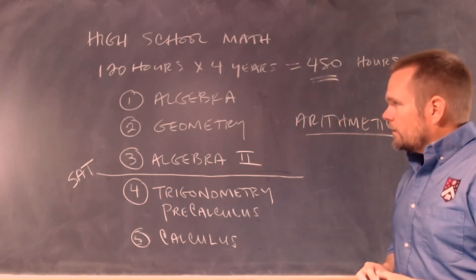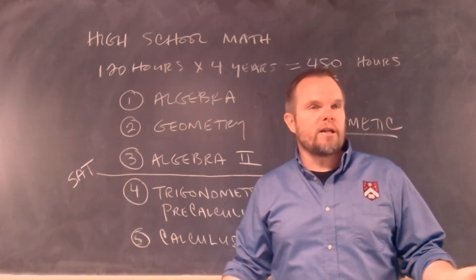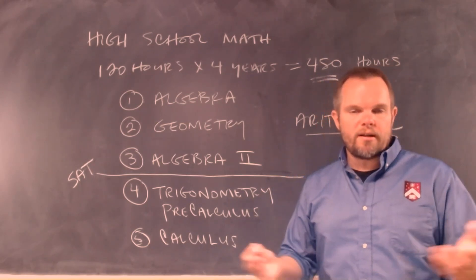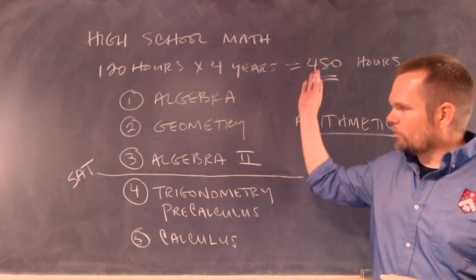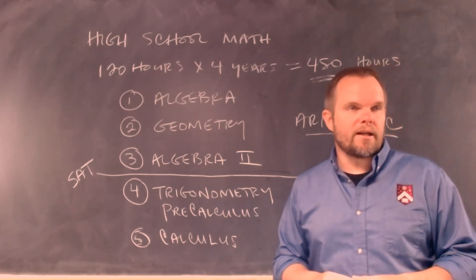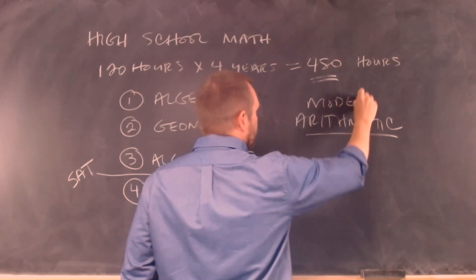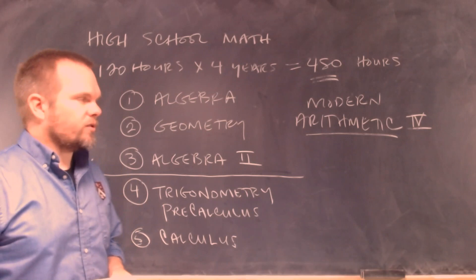We'll study through algebra, geometry — and when I say geometry here, I mean modern geometry, not classical geometry. That's a different textbook. In Ray's mathematics series, there are two courses in modern geometry. It's not the same as classical geometry. In this course, we're going to study Modern Arithmetic 4, the highest level of arithmetic there is. There's no higher book or higher course.